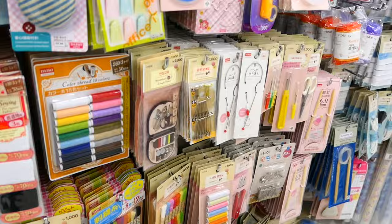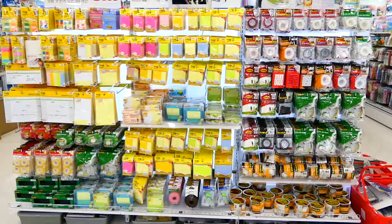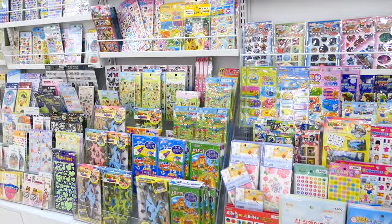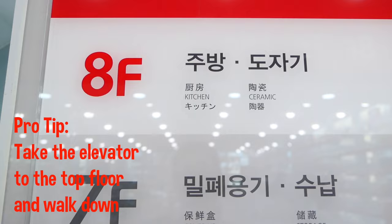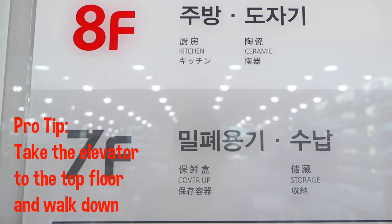Some of the Japanese products are priced about the same, but it's really just a completely different store. There's also another large Daiso at Express Bus Terminal that I like much more than this one, but this one is really conveniently located for those of you who are just visiting Seoul.